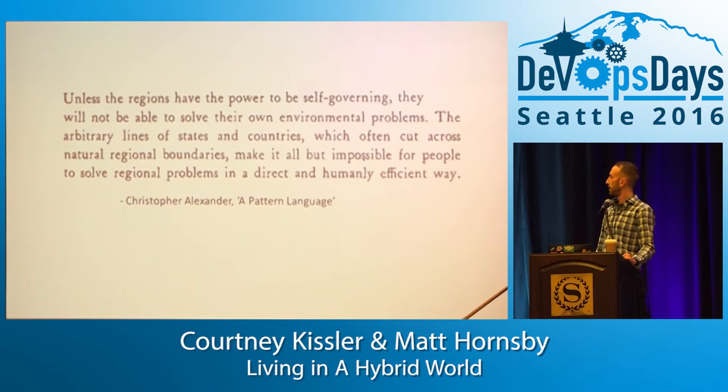One of the challenges we had was: how do we take parts of the site and find some success in modernizing in a way that we can actually sustain, and that doesn't completely bog us down and make us throw our hands up and give up? This is one of my favorite thoughts by Christopher Alexander. He essentially says you need to have regions that are able to be self-governing — carve off boundaries so that teams can solve their own problems.